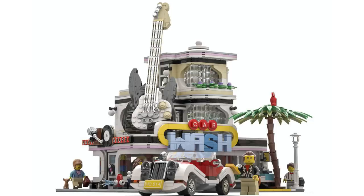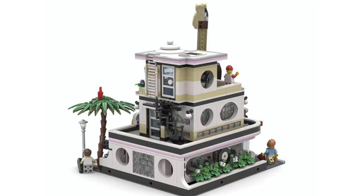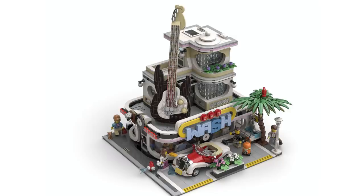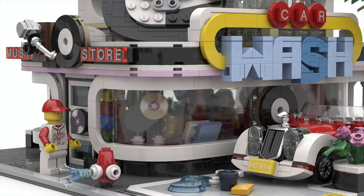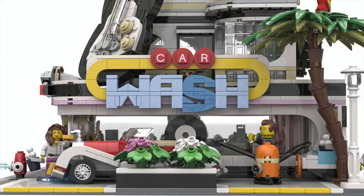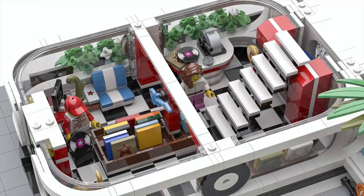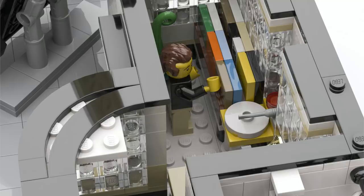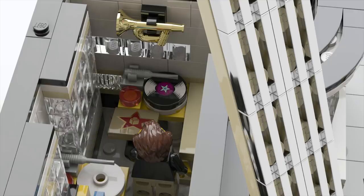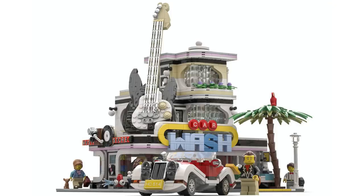Next, we've got the Car Wash, which features an amazing late-50s Art Deco tropical design. Built in the modular building style, there are so many different details among all the floors, but nothing more iconic than the giant guitar outside. The build features the car wash, a music store, and many other iconic details. I think this one would make an awesome addition to the town, especially next to the downtown diner. But while modular-style buildings often make it to the review round, they rarely make it through, so I'm very curious about this one.